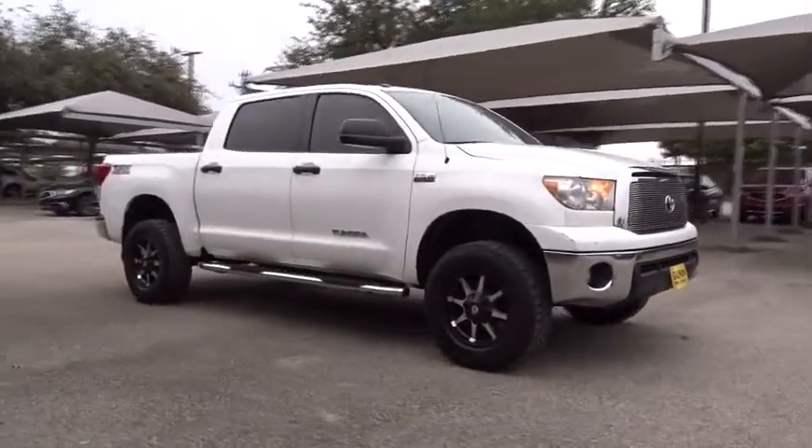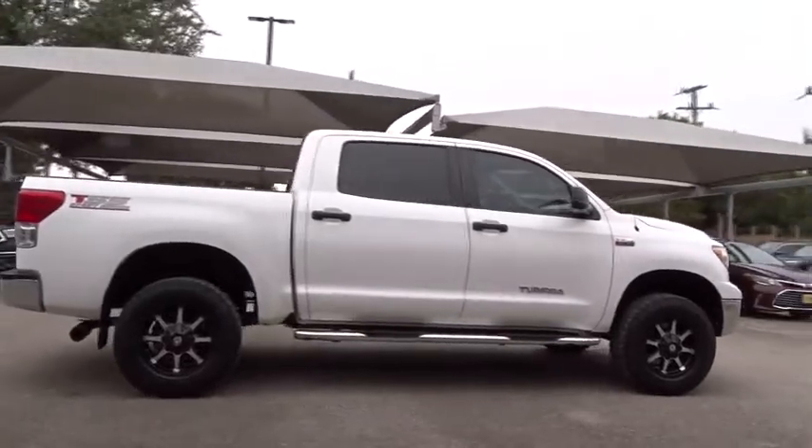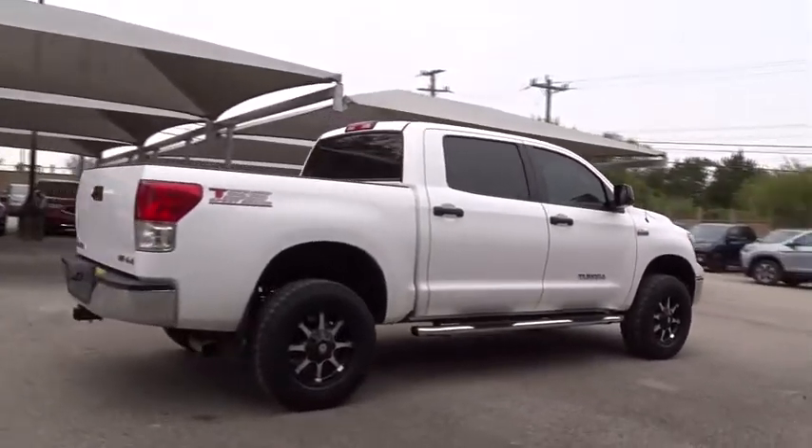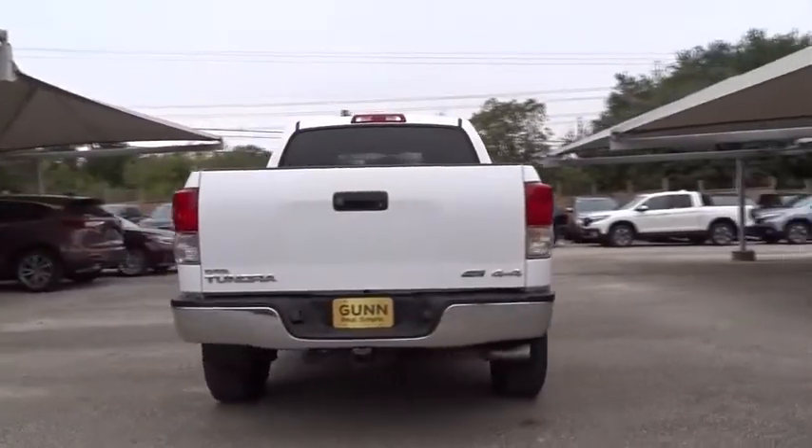The 2012 Toyota Tundra. The Tundra has a number of unique features useful for those using it as a work truck, including extra-large door handles, a deck rail system, and an integrated tow hitch.